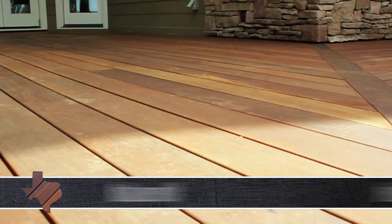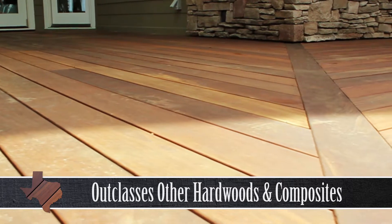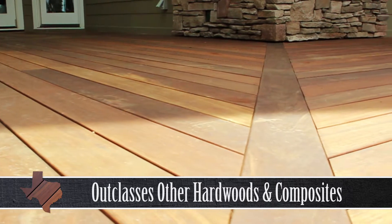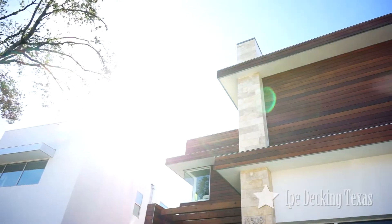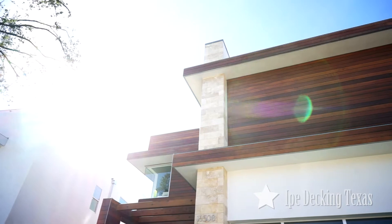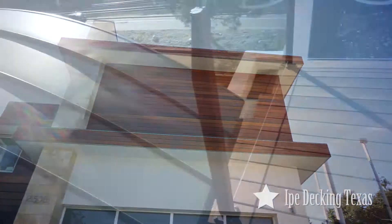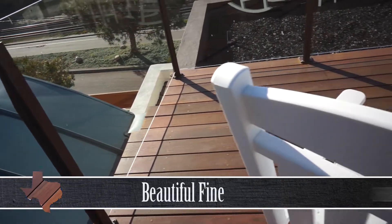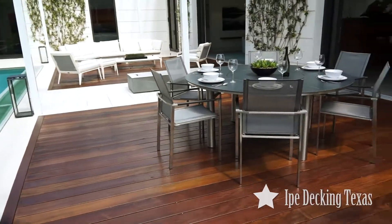It outclasses other hardwoods and handily beats out composites and hardwood alternatives in terms of strength, durability and maintenance. Ipe's beautiful deep red and brown colors are a big draw to the wood. Its nearly flawless fine grain is beautiful and makes for a sophisticated, attractive deck that will look great for years to come.